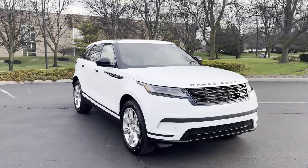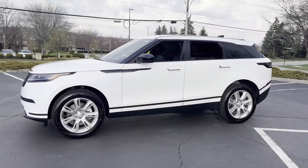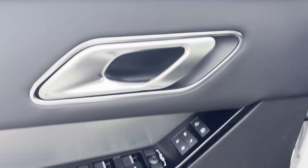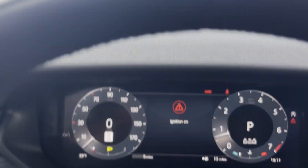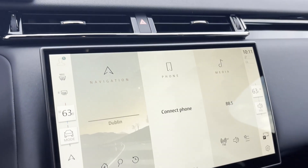2025 Land Rover Range Rover Velar. This SUV offers space as well as power and performance. Never get bored with the numerous premium built-in features such as cross-traffic alert, lane keeping assist, side view mirrors with turn signals, lane departure warning, wi-fi hotspot, satellite radio, navigation, premium sound system, and turbocharged engine.